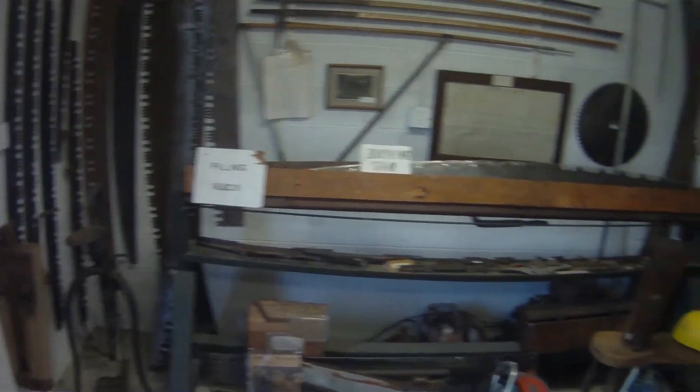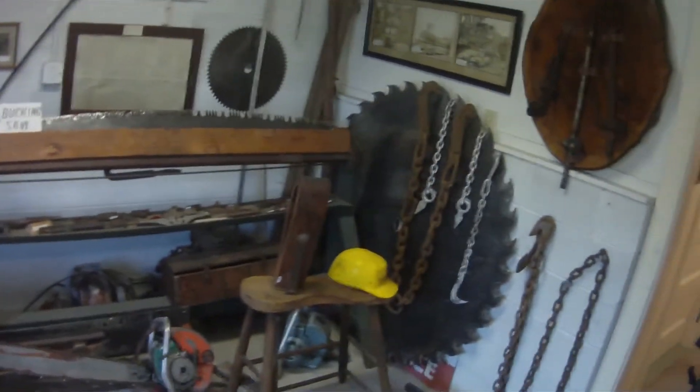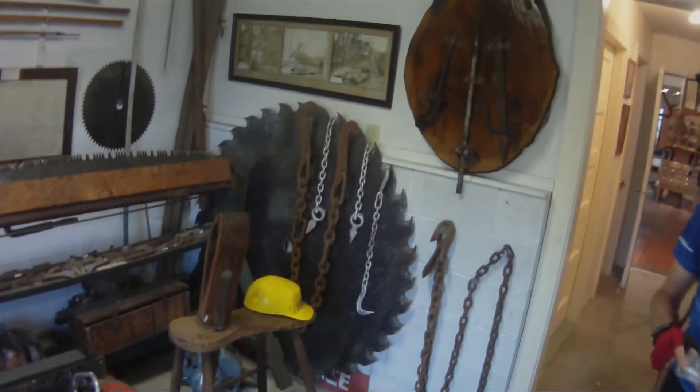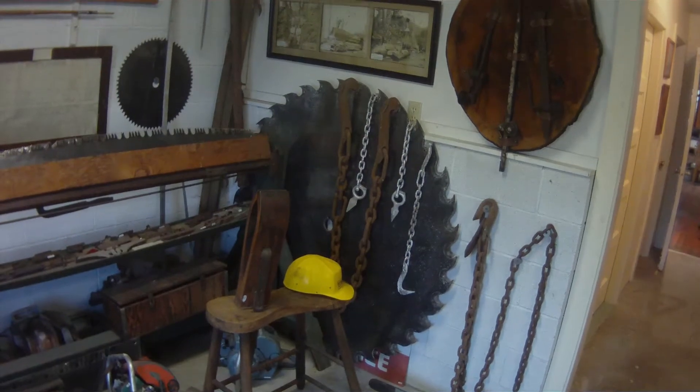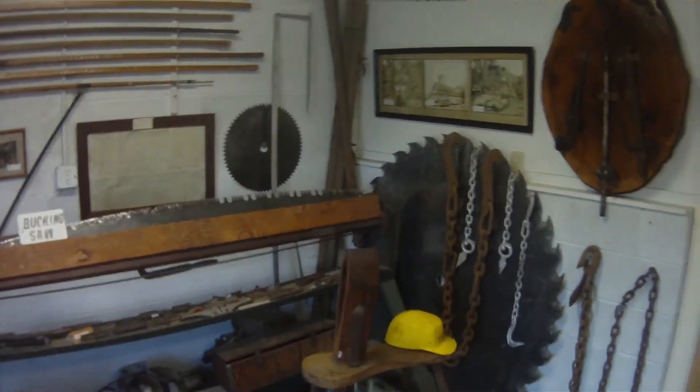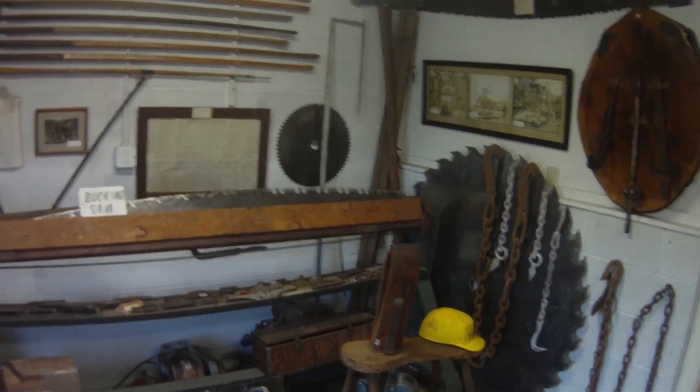The filing rack. And of course the big saw blade that goes into the mill. That's what my dad used to use. I don't use them that big anymore because the logs aren't that thick.